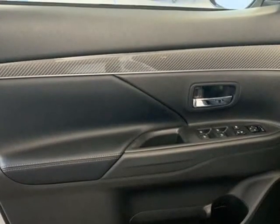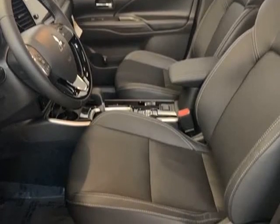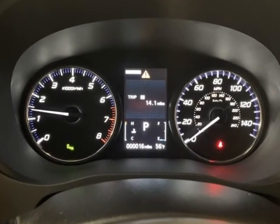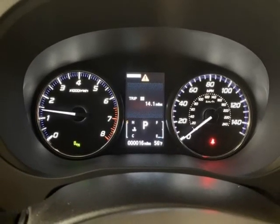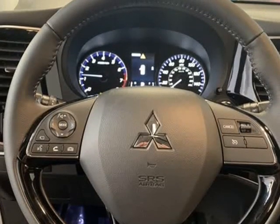Auto-Dimming Rear View Mirror, Automatic Temperature Control, Axle Ratio 6.0 to 6. Blind Spot Sensor, Blind Spot Warning, BSW Warning, Brake Assist, Bumpers, Body Color.